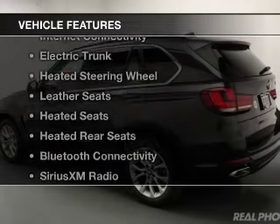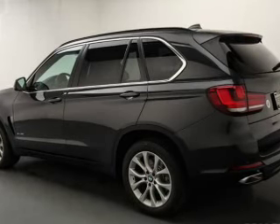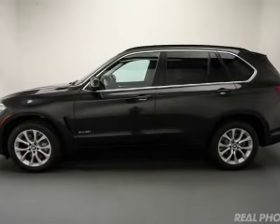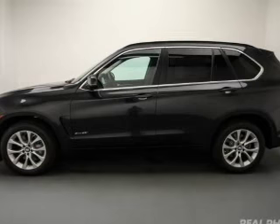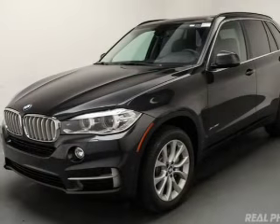The features include a turbocharger, a power sunroof, internet connectivity, electric trunk, heated steering wheel, leather seats, heated seats, heated rear seats, Bluetooth connectivity, and Sirius XM satellite radio.